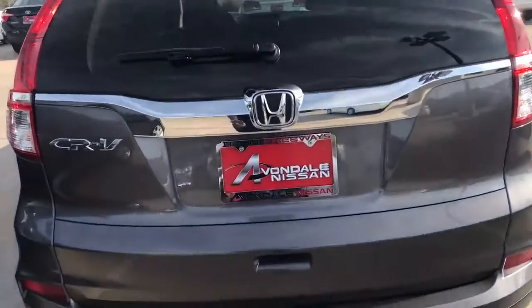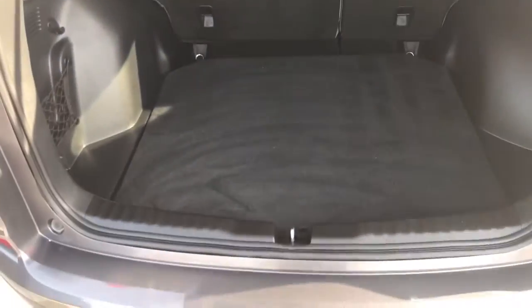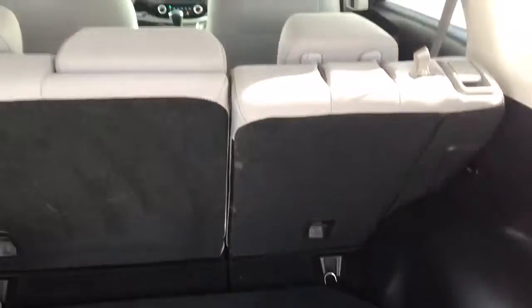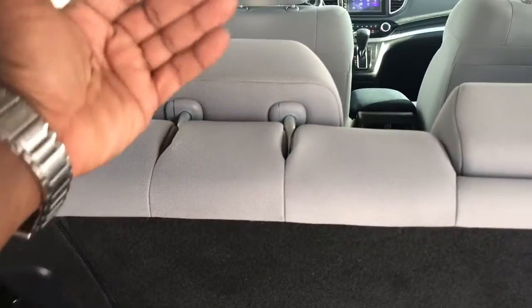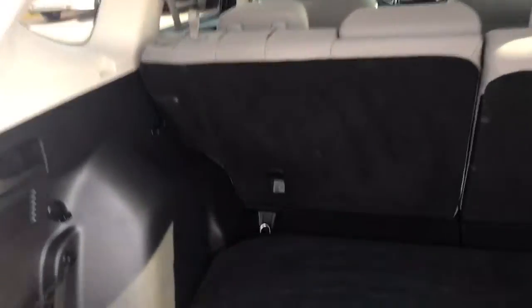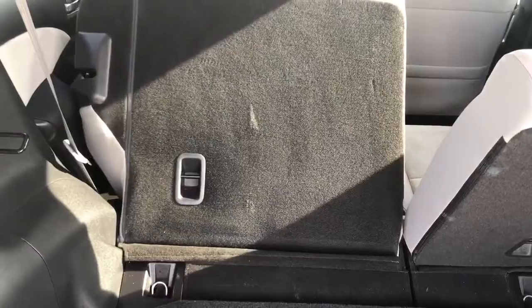Hatchback — notice you got the liftgate. Let me show you in here: nice storage area, full-size spare tire. The seat headrests lift up, they come up; seats go down, they fall forward. Pull this lever here and those seats go down automatically.